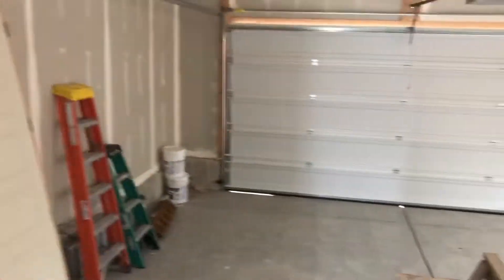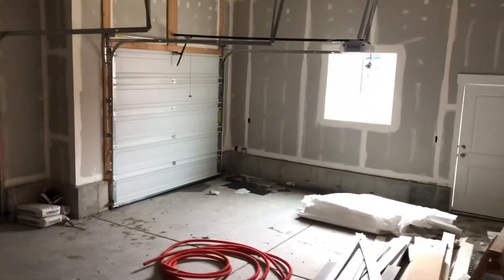The garage is right in here. It's got the mud room, the bathroom, and it's a three-car garage — plenty of space.